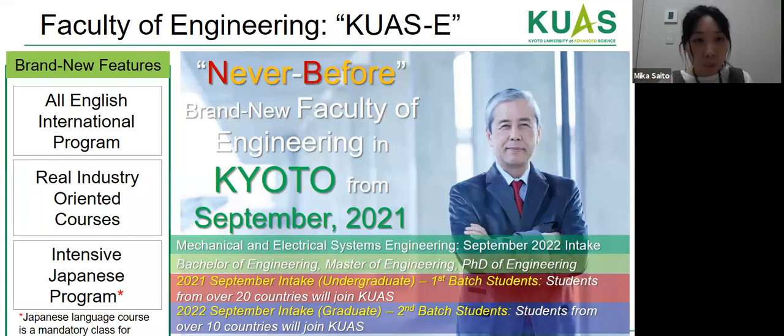Our program for international students is called the Faculty of Engineering, simply known as KUWAS. KUWAS has four important features. First, we provide an all-English international program, including Japanese students, so when international students apply to our university they don't need any Japanese language ability.